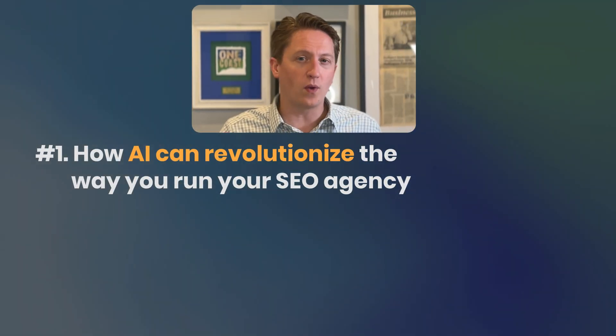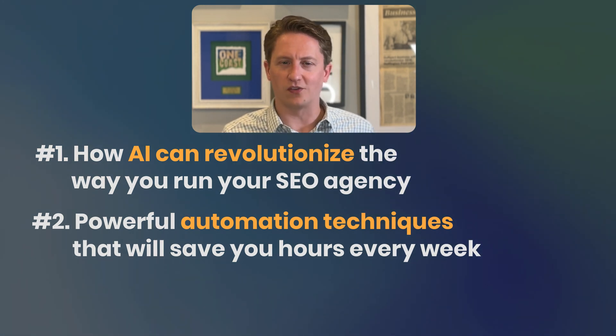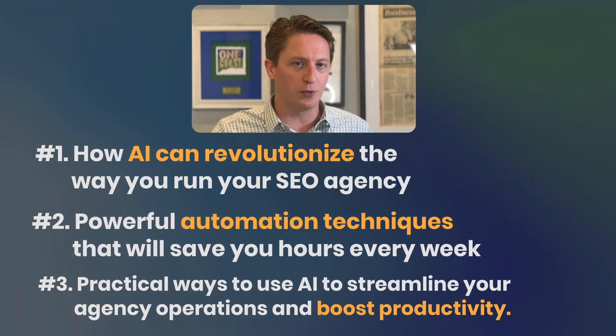In this video, you're going to learn three key things. Number one, how AI can revolutionize the way you run your SEO agency. Number two, powerful automation techniques that will save you hours every week. And number three, practical ways to use AI to streamline your agency operations and boost productivity. By the end of this video, you'll have the knowledge to transform your SEO agency into a lean, efficient machine that gets more done in less time.